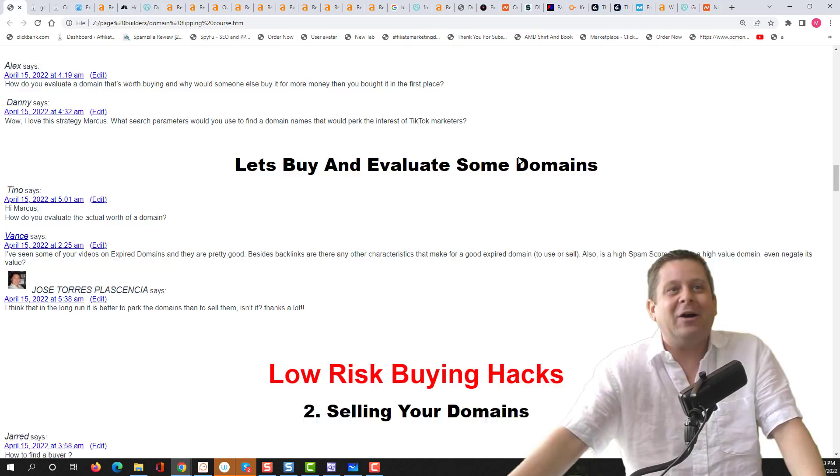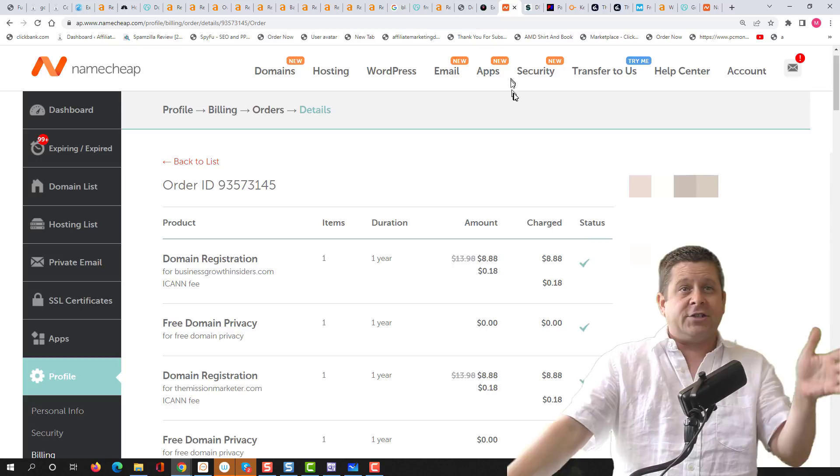We went through and bought some domains. I want to show you some more. These are some domains that I bought last night — some for students and some for myself.